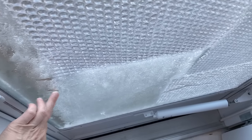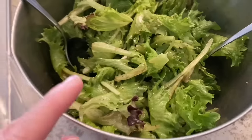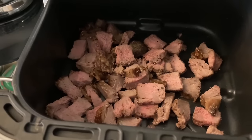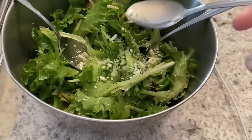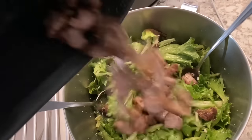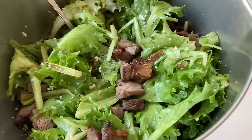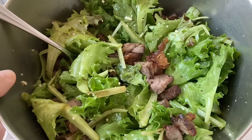Looks like my storm door needs to thaw out — I've got some kind of frost on the inside of it. I'm just making a simple salad: greens, a little salt and pepper, and I'm heating up the rest of this steak. Here is my steak salad — salad greens, salt and pepper, and the leftover steak heated up. Thank you to Birgitta for recommending that I heat up the protein for my salads. This is going to be really good.